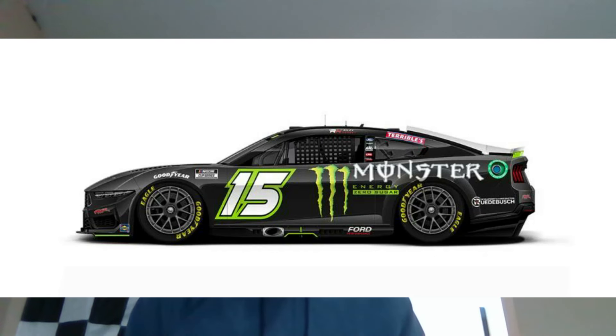Next is Riley Herb's 2024 Monster Energy scheme for the Daytona 500. This looks good — I'm always a big fan of the regular Monster Energy schemes. This looks solid, and hopefully he can have a good run in the Daytona 500 with this paint scheme.